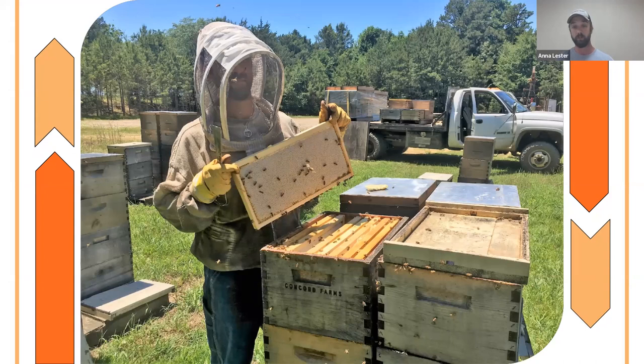Once the nectar flow is over — end of June, July — we use fume boards to pull honey boxes. We spray an essential oil on the fume board, set it on top of the hive with the shiny metal side up. The bees don't like that smell so it drives them out of the honey boxes down into the hive, meaning we take very few bees with us when we remove those boxes and head back to the honey house.